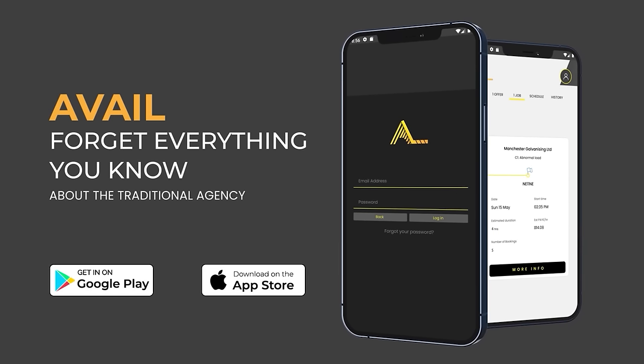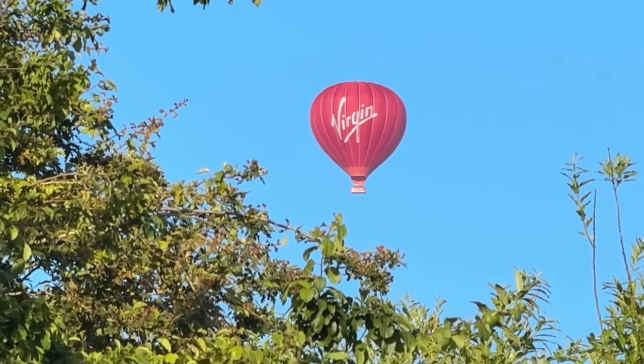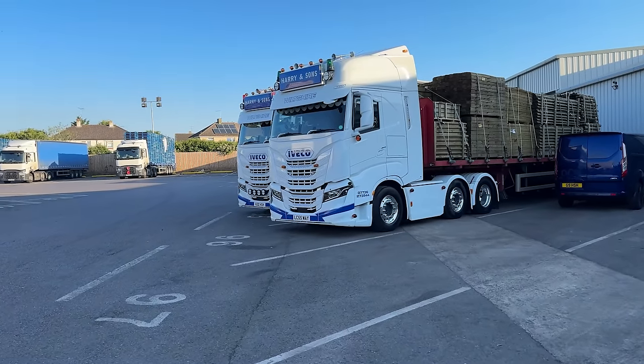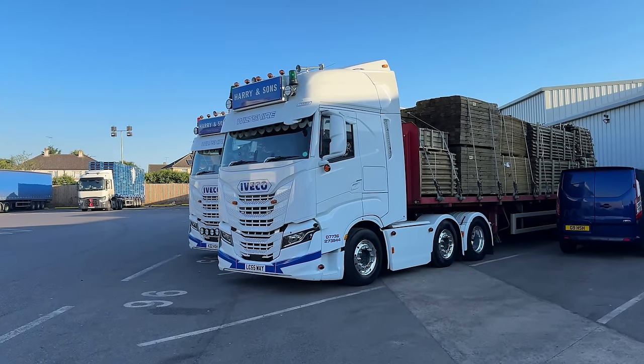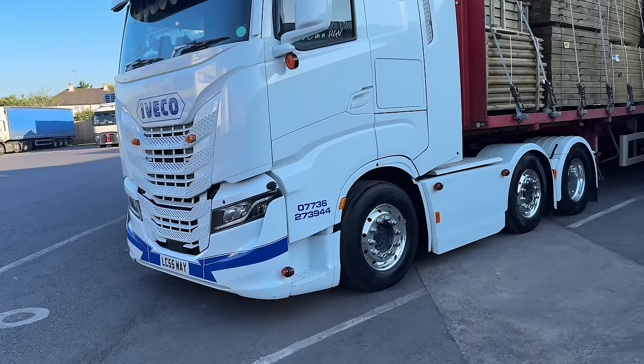Morning everyone, how are we doing? Hopefully you are all well. We're just walking to the truck now so we can start our Friday shift. There she is, nice and clean and tidy - hopefully we'll have to clean it later when we come back.